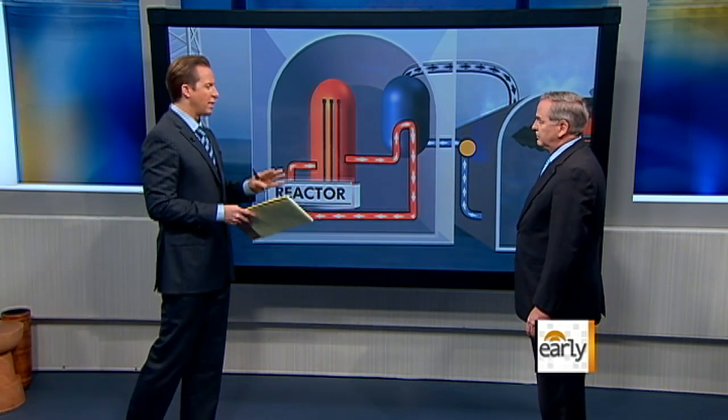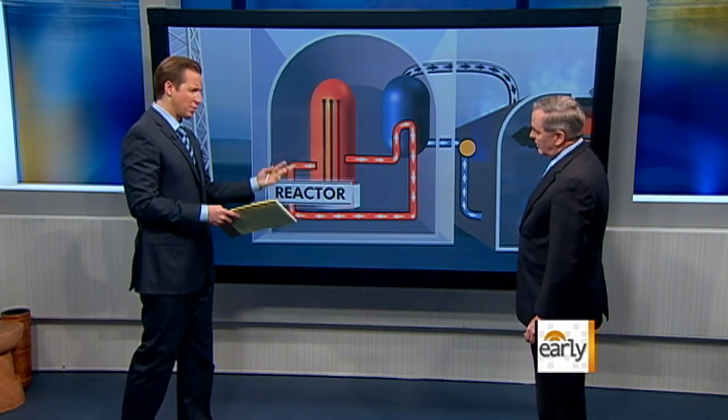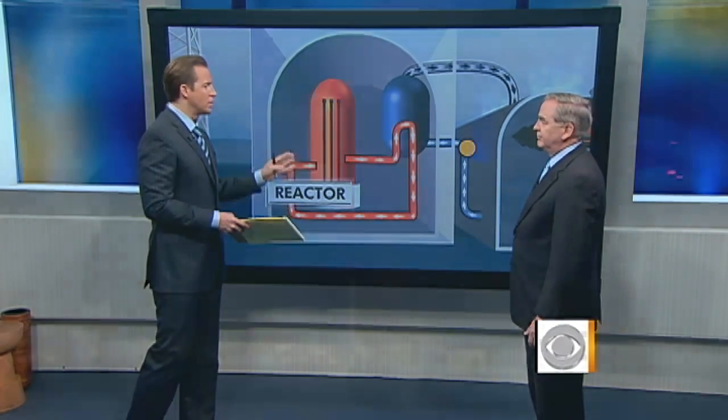Let's talk about Fukushima right now and where they stand at this moment, because we're hearing of multiple explosions, things of that nature, possible radiation exposure. What's the situation there now?